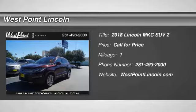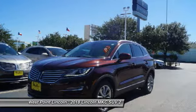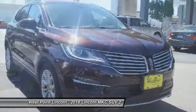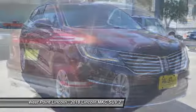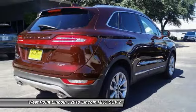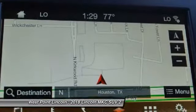Stop by and take a look at the 2018 MKC. The Lincoln MKC is a stylish and nimble handling luxury crossover vehicle. With a long list of standard features, the MKC is sure to please. The exterior and interior offer a contemporary look that is sure to turn some heads.